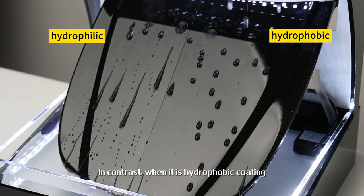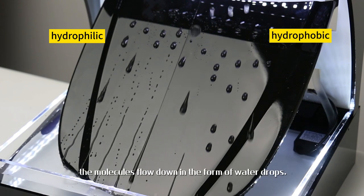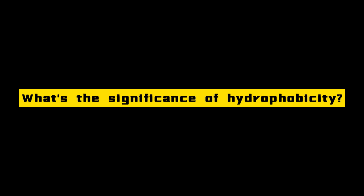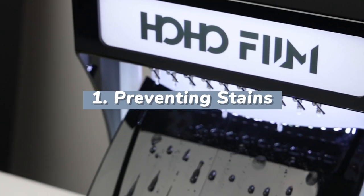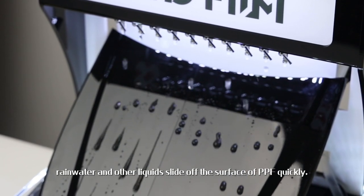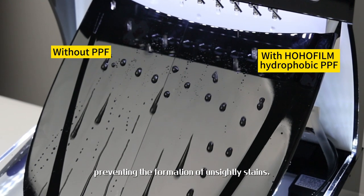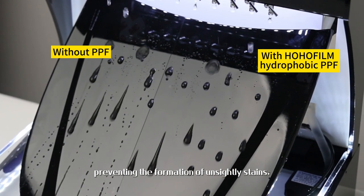In contrast, when it is a hydrophobic coating, the molecules flow down in the form of water drops. With excellent hydrophobic properties, rainwater and other liquids slide off the surface of PPF quickly, preventing the formation of unsightly stains.